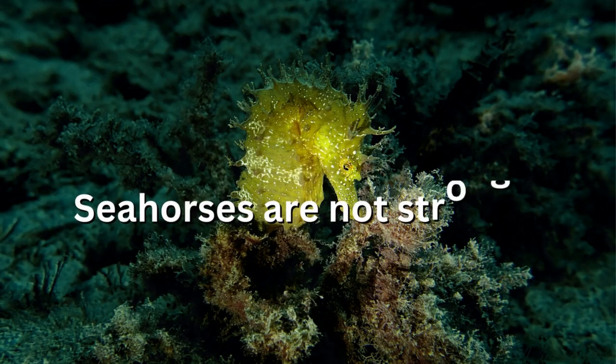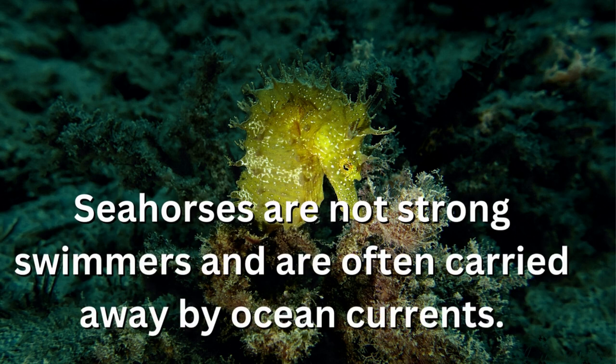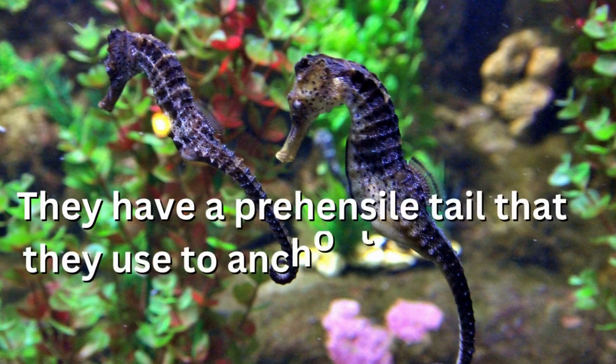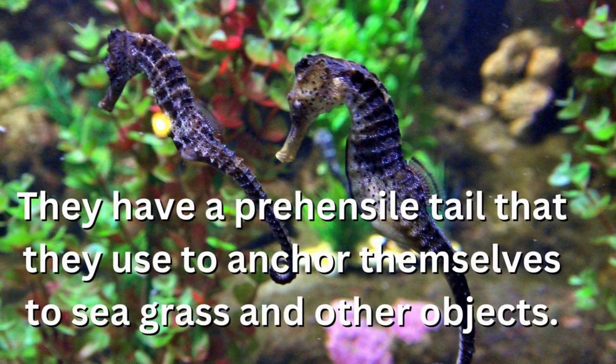Seahorses are not strong swimmers and are often carried away by ocean currents. They have a prehensile tail that they use to anchor themselves to sea grass and other objects.